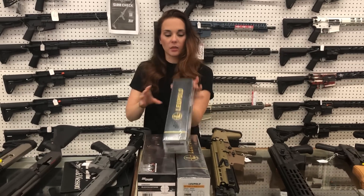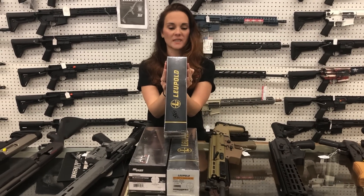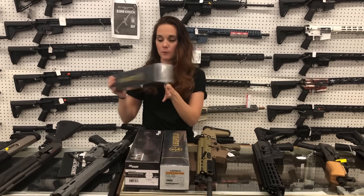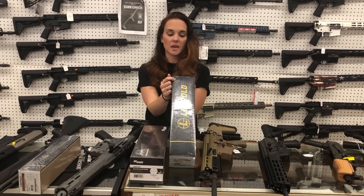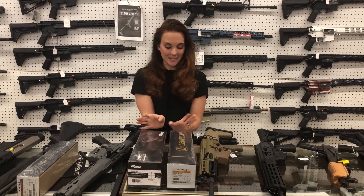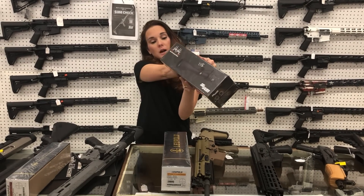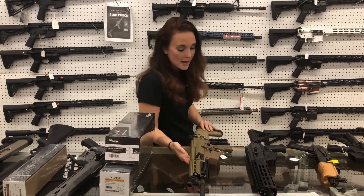I grabbed some of the scopes this morning. Leupold VX3 HD, 4.5x14x40 in the burnt bronze — this is a Winplex one. I'm not as fluent on the scopes, I'm still learning those. That one is $580. We also have the VX5 HD, 2x10x42 Fire Dot Duplex — call me on that one and I'll get the price figured out. Sig Buckmaster, 3x12x44, she's going to be $115 because those are on sale right now.